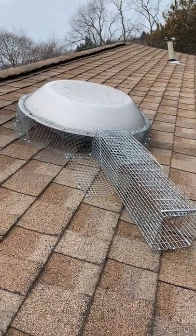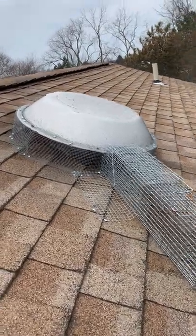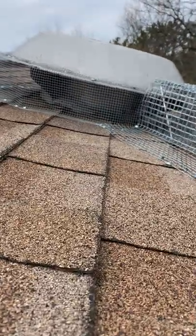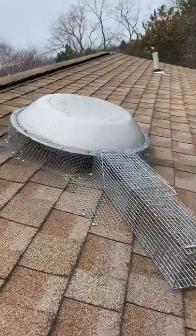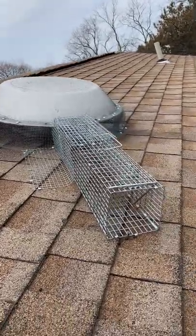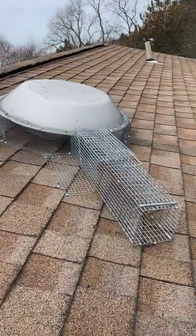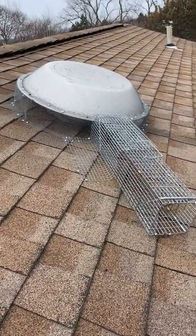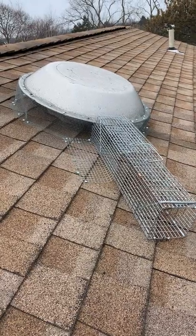Here's something we come across frequently — these attic fan vents. Critters love to get underneath them and into the attic space. What we've done here is screened off around the outside and put a two-door live trap at the end to funnel them into our trap. Once we get the critters out of the attic, we'll put a proper vent cap over the top of this.